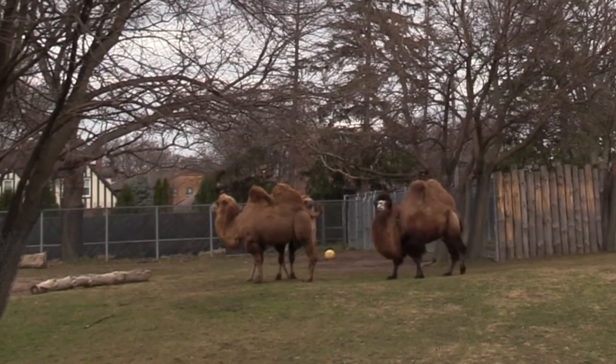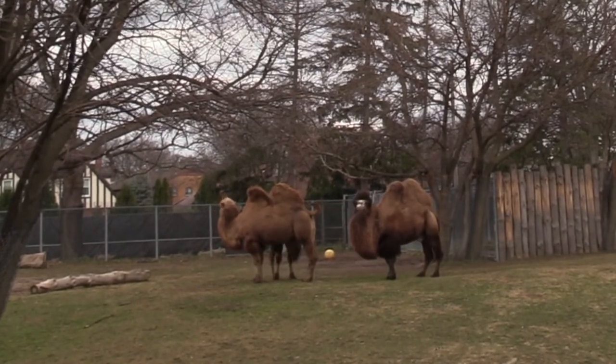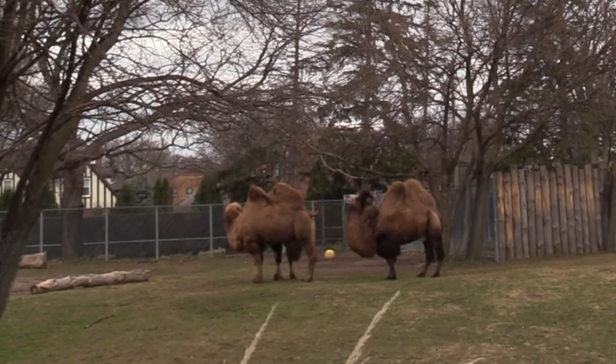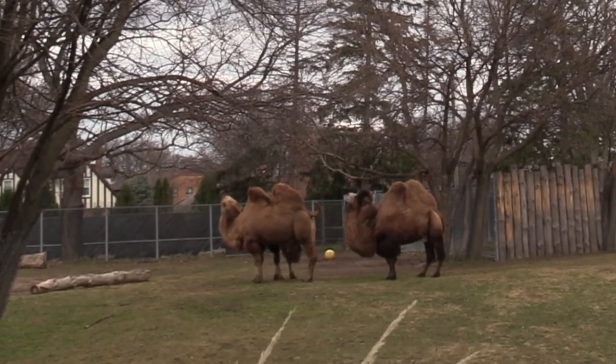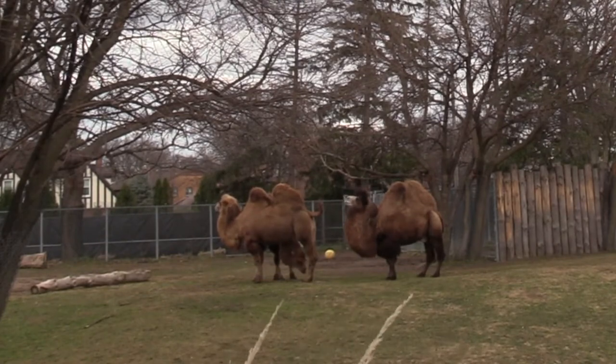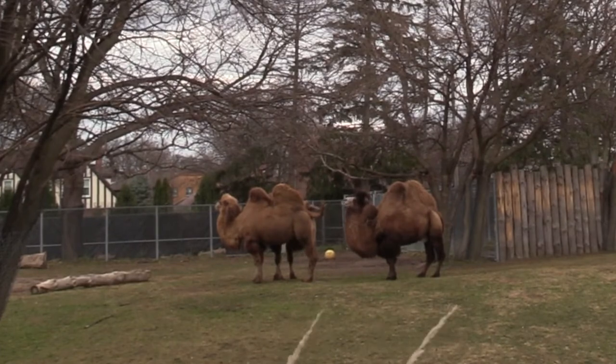Despite the often shared misconception, camels do not store water in their humps. But how did those rumors come about? One explanation is how much water camels can drink at a single time — camels can take in over 30 gallons of water in a single drinking session, but that isn't for storage. It's to replace depleted water levels in their bodies.